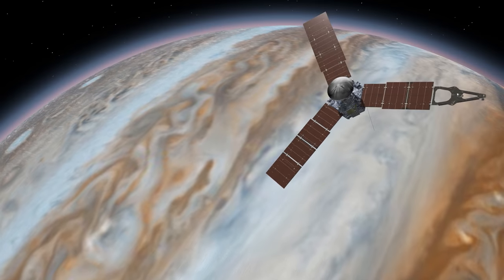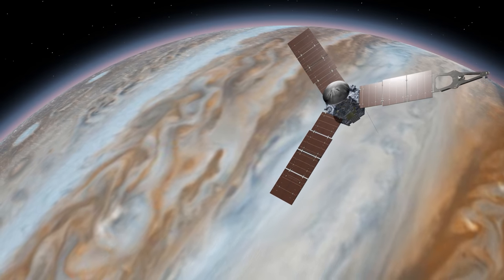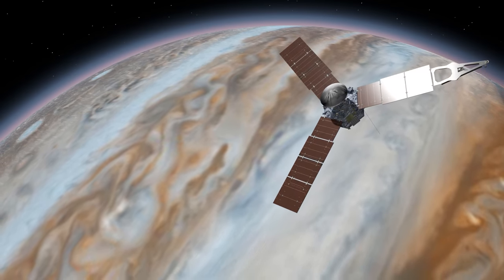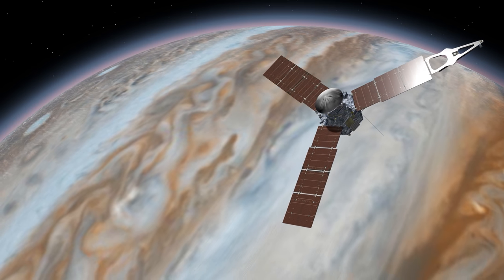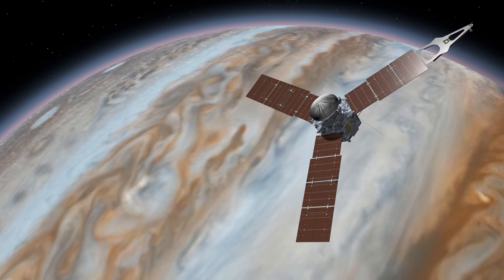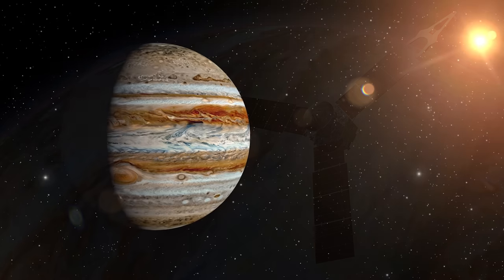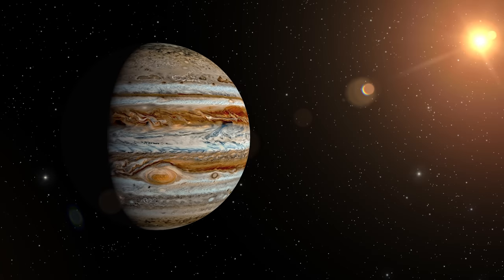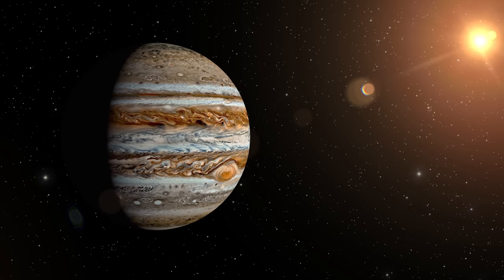This is what the Juno spacecraft has been performing. Juno, launched in 2011, arrived at Jupiter five years later. It has been researching Jupiter's magnetosphere, cloud tops, radiation belts, and moon composition while orbiting the planet. However, Jupiter's fatal radiation makes it extremely difficult for the Juno mission to approach the planet closely.